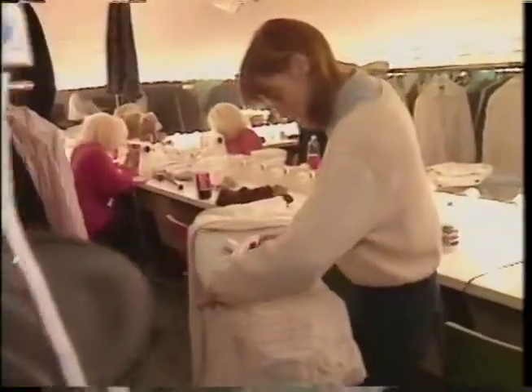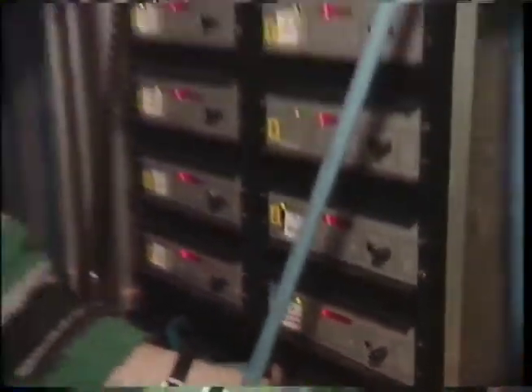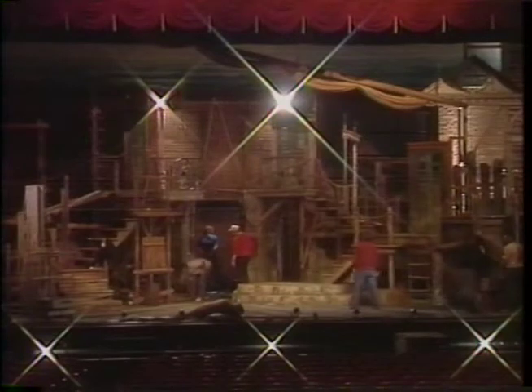All the lights get hung, all the scenic components are built. From there, wardrobe and props. After that, we approach it from a sound aspect, and then it would be setting light levels. The lighting designer and the stage manager work together to set the look for this particular theater.